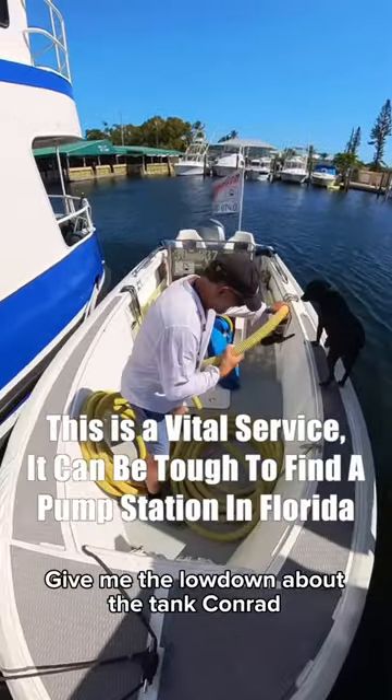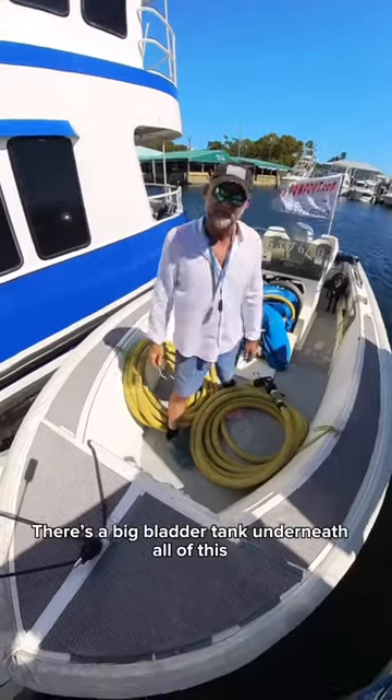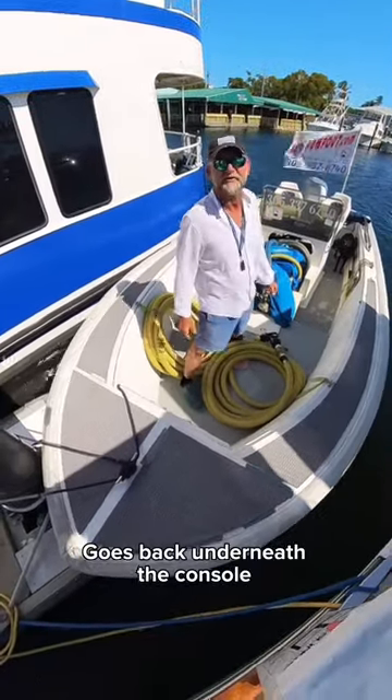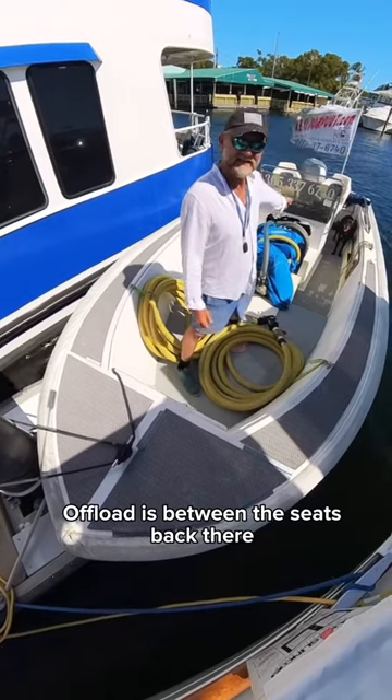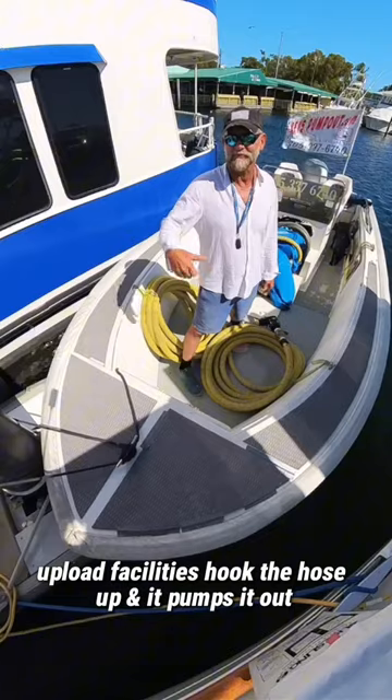Give me the lowdown about the tank, Conrad, and how much does it hold? It holds 400 gallons. It has a big bladder tank underneath all of this. It goes through that underneath the console. You offload between the seats back there. When you go to your offload facility, you hook the hose up and pump it out.